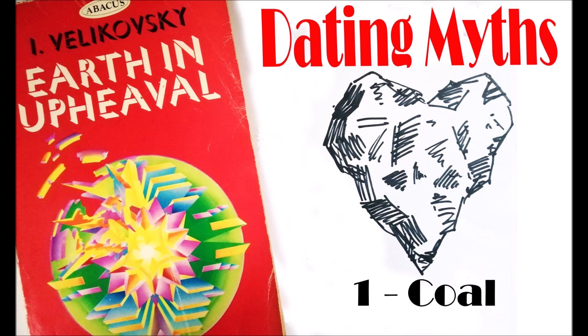Coal originated in cataclysmic circumstances. And for those of you who might be new to Velikovsky, the main thrust of his arguments is that the world has been subject to a series of major catastrophes, and that the planets as well are much younger than is given. Things did not take millions and millions of years to develop through what's called gradualism, the mainstream view. Now, this has major repercussions on history and dating as well.